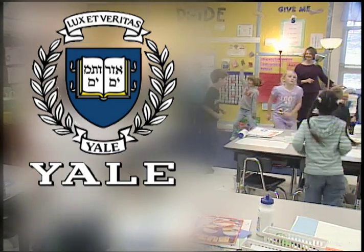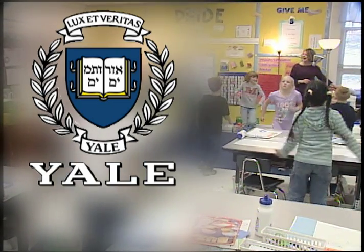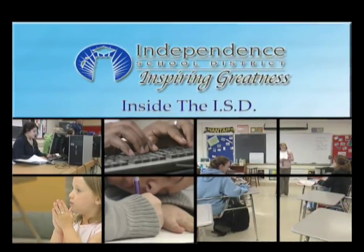The Yale studies done right here in the Independent School District are proving both programs are paying off right now. That's Inside the ISD.